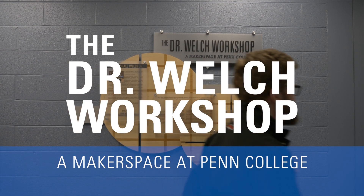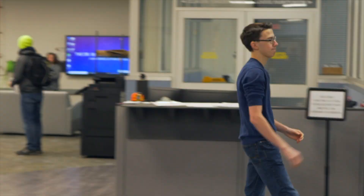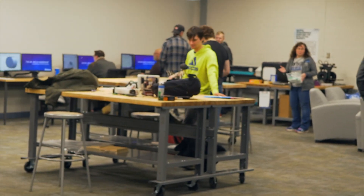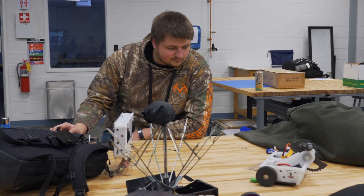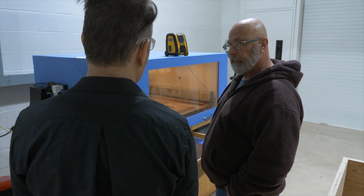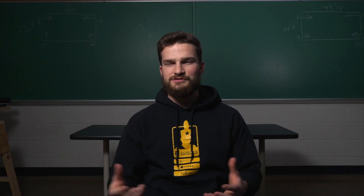We're here in the Dr. Welch Workshop Makerspace at Penn College. It's kind of a hotbed for learning all sorts of different skills — basically a community workshop where anybody from different backgrounds around campus, faculty, staff, or students, can come and pick up an additional skill.